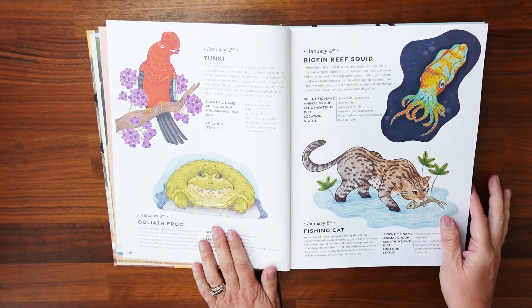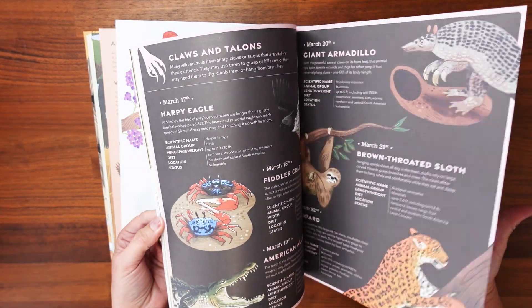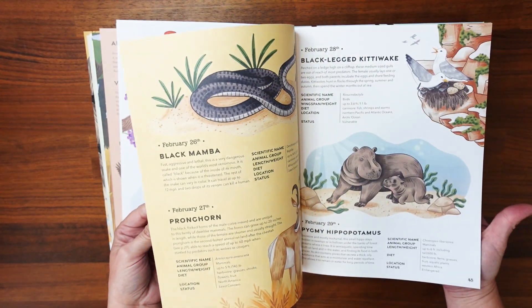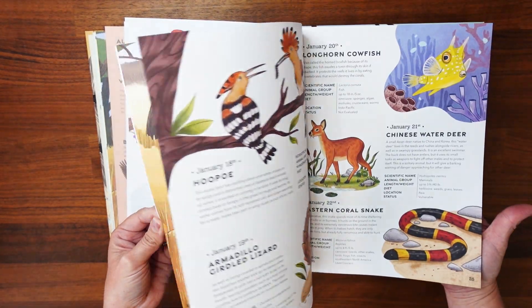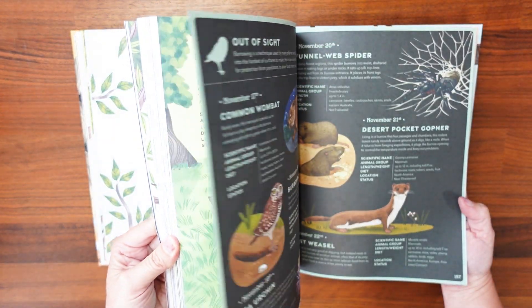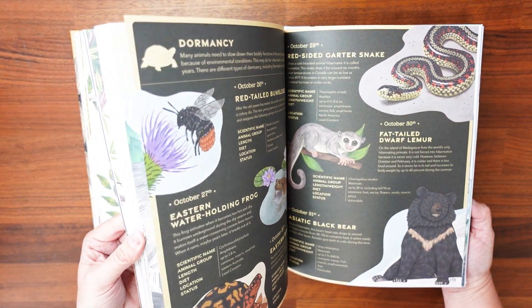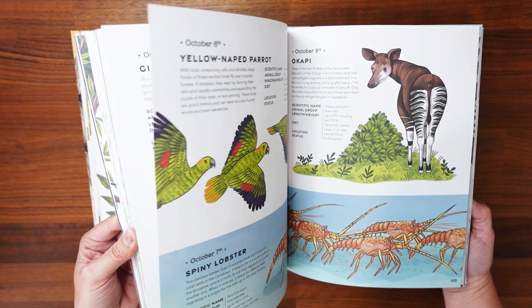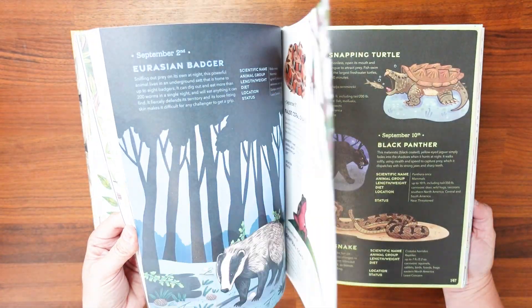Many pages have multiple days, but each entry offers the scientific name, animal group, size, diet, location, and conservation status. Some entries have larger full-page spreads, and some are multiple animals to a page, but all have really great illustrations. It is sorted by theme — things that hide, urban animals, animals that practice dormancy during their life cycles, nightlife, and fun animals you can get out and see.